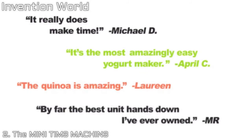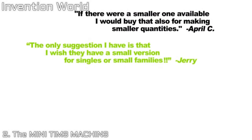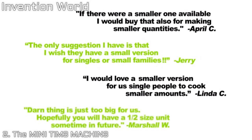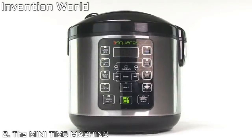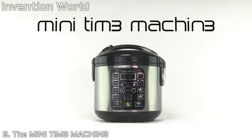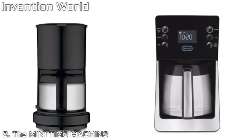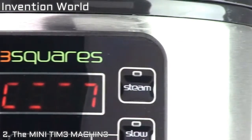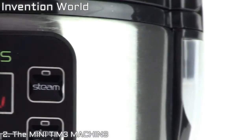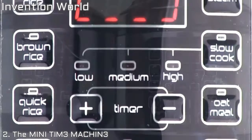What we've enjoyed most about collaborating with the Kickstarter community is the active role that backers play in the product development process. We heard you, Kickstarter, and we're excited to introduce you to the Mini Time Machine. With most products, getting smaller means getting less functionality — for example, smaller coffee makers usually have less features than their larger counterparts. The same used to be true for rice cookers. That's why it was really important to us that the mini have every feature of the original Time Machine and more.